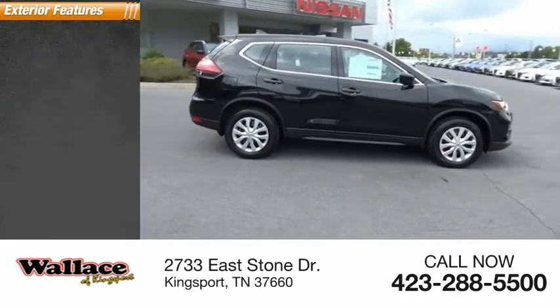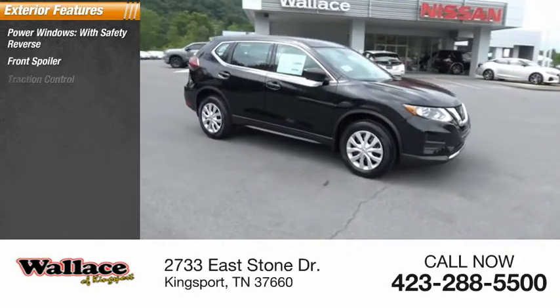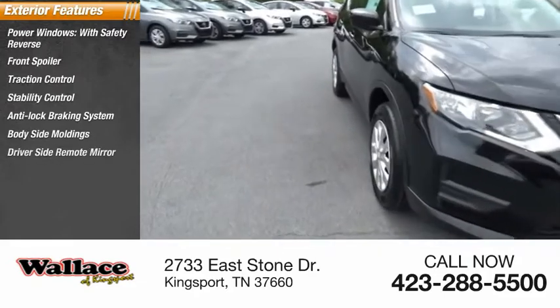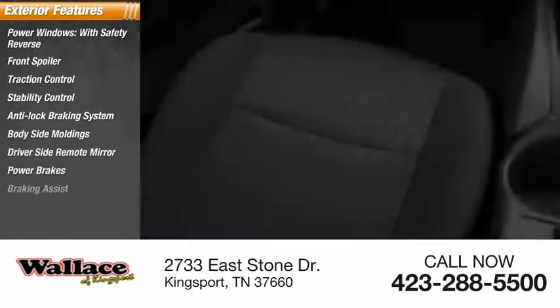Here are some of this vehicle's great options: power windows with safety reverse, front spoiler, traction control, stability control, anti-lock braking system, body-side moldings, driver-side remote mirror, power brakes, braking assist, and ambient lighting.